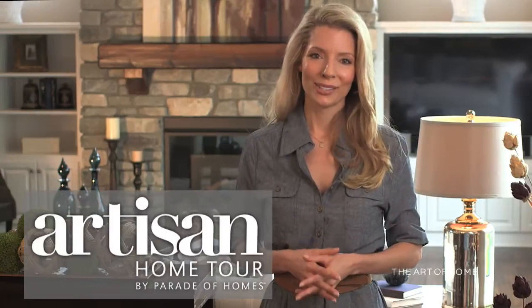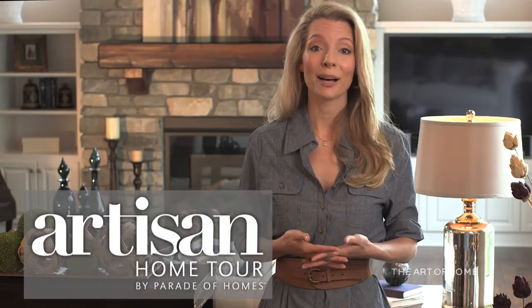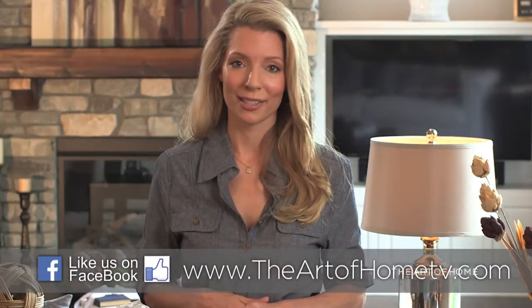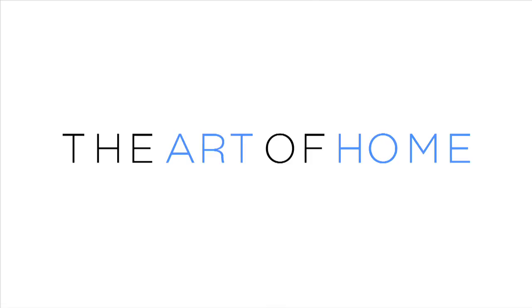We hope you enjoyed touring these three beautiful homes on the Artisan Home Tour presented by the Parade of Homes. Check out all of the homes on the tour online and join us again next week for another episode of The Art of Home. Take care.